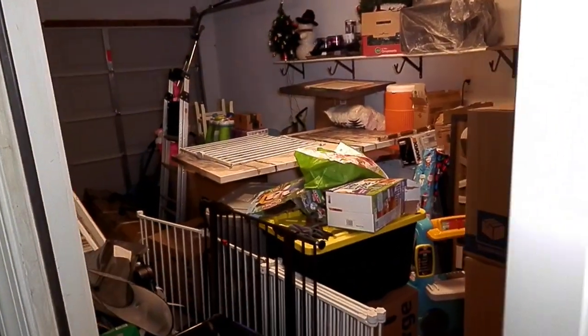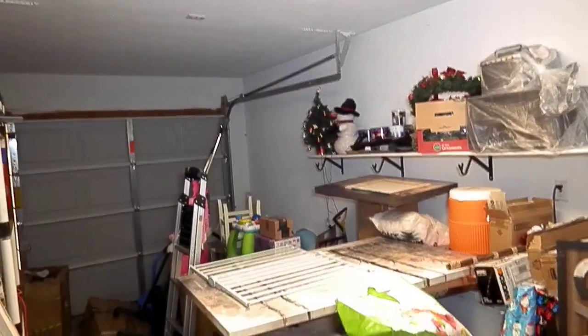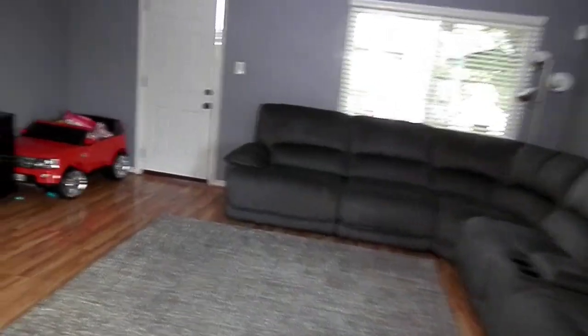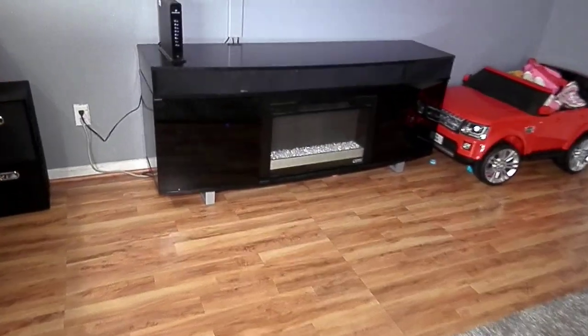And then here's the garage — it's all packed up for them to go, so just to give you an idea of the size, it's a one-car garage. Now I'm going to take you toward the back and into the living room area, where we have laminate floors throughout.